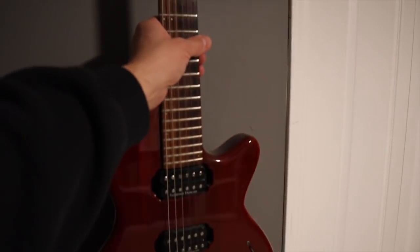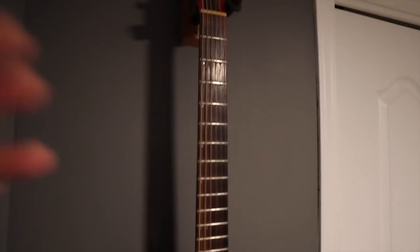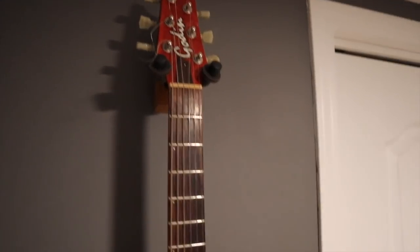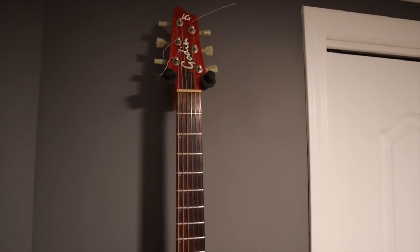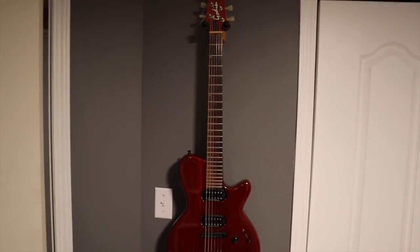We'll turn around here. There's one of my guitars — that's a Godin. Godin is a Canadian guitar manufacturer; they should have been bigger, more popular. They're still around today, but that guitar plays so well. The neck is thin and really, really fast.